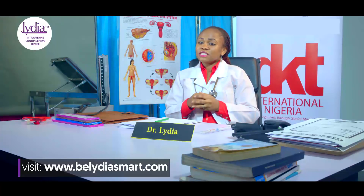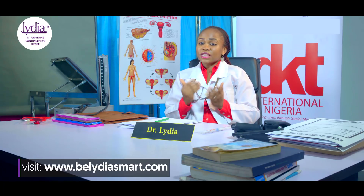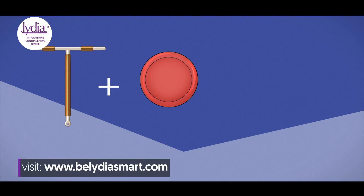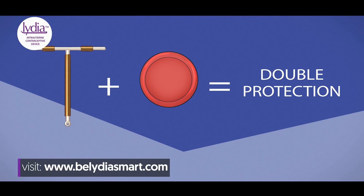It is important to know that Lydia IUD does not protect you against sexually transmitted diseases or HIV. If you do not trust your partner, use a condom for STD protection.